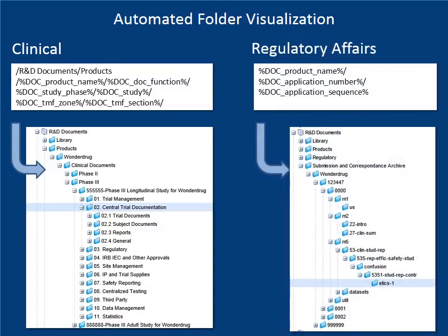Regulatory affairs will want to see their content in a modular eCTD structure. This structure can be automatically populated with clinical content using multiple taxonomy specifications.